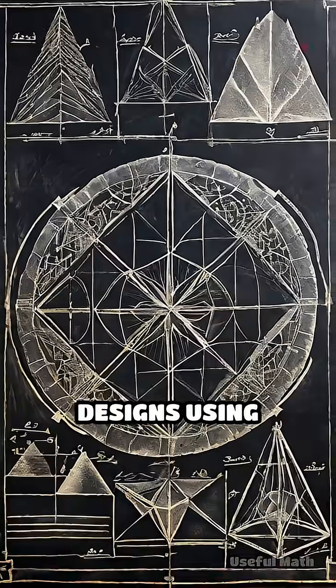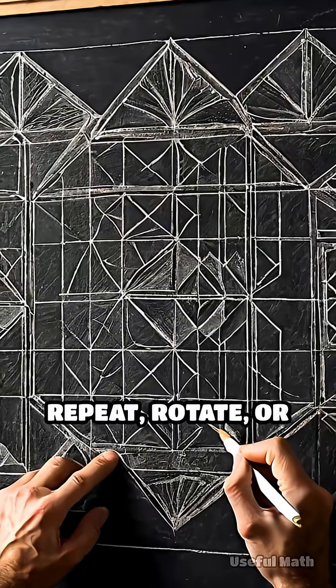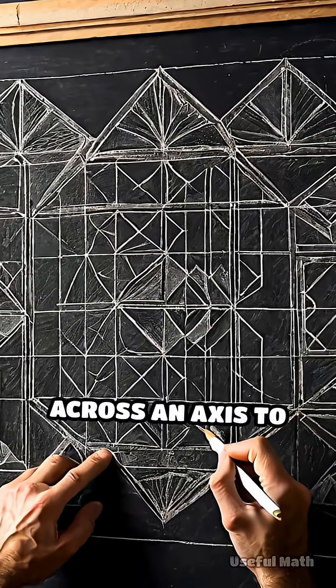Mathematicians describe these designs using concepts like tessellations and transformations, where shapes repeat, rotate or reflect across an axis to create harmony.